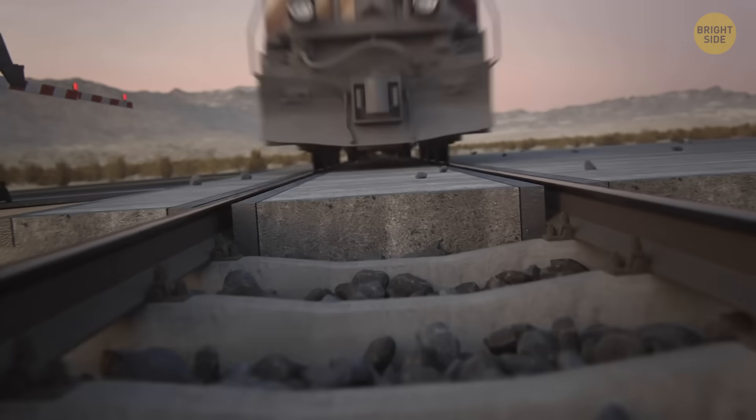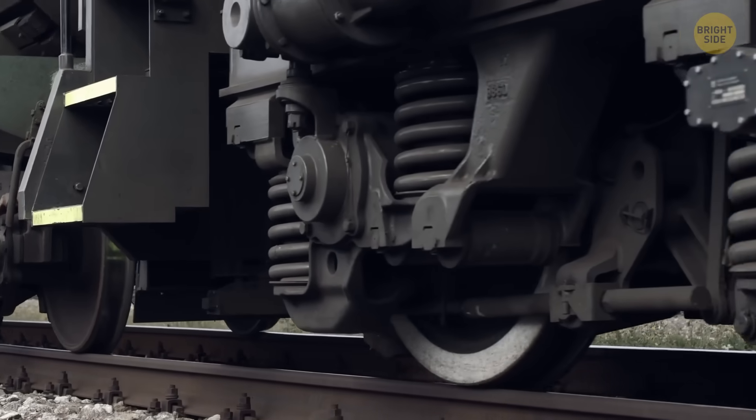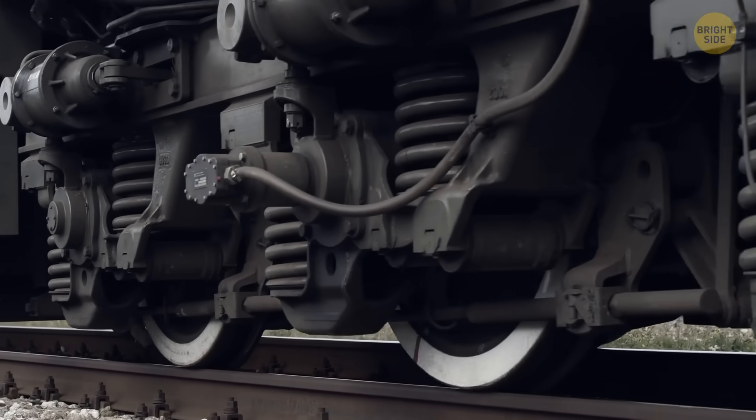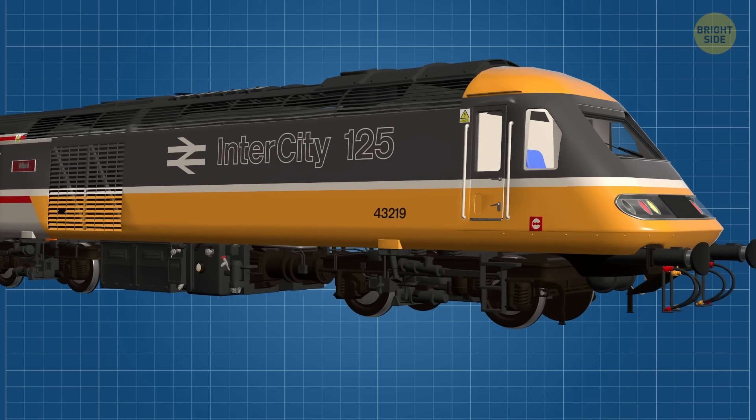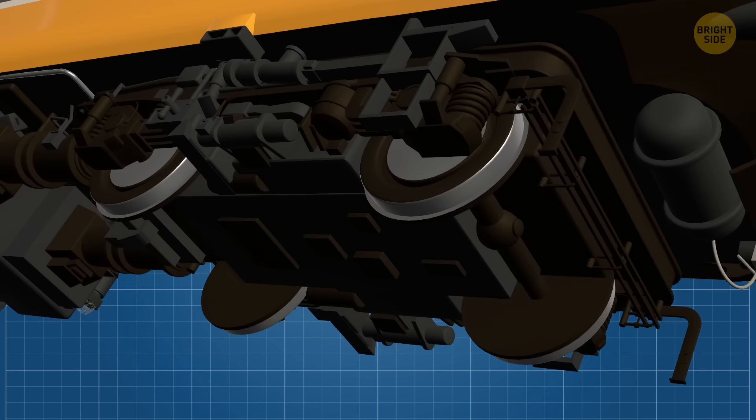Have you ever seen a train race by and wondered how that massive chunk of metal stays glued to the rails? It looks effortless, right? But there's a secret at work. It turns out the real magic is hiding right under — or rather in — the wheels.